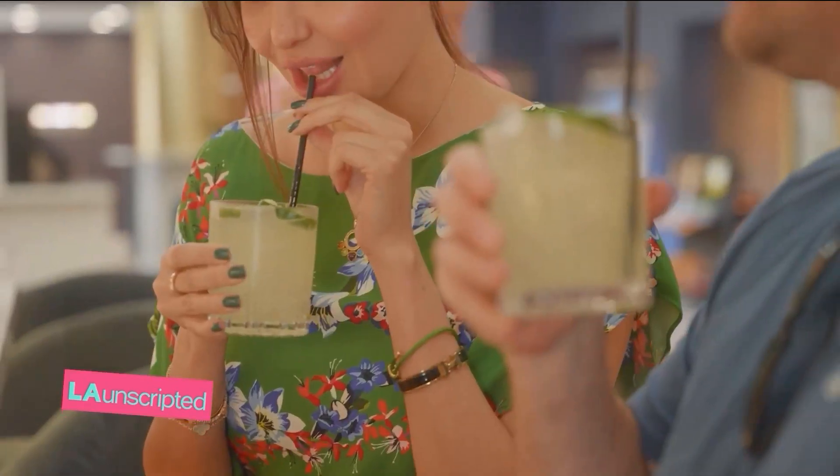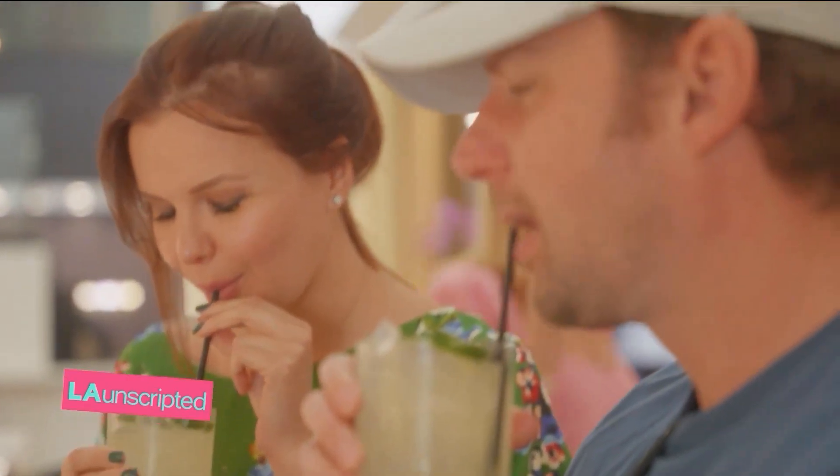There's something for everyone on this menu. Something is spicy, something is bold and sippable, there's a few that are very refreshing, and there's a couple that are sweet.